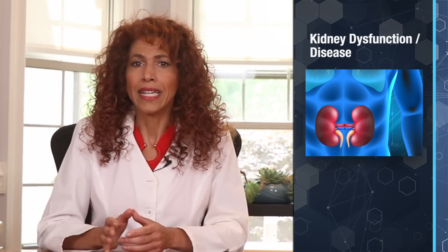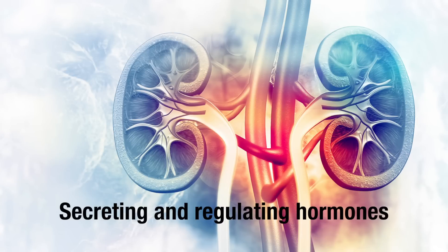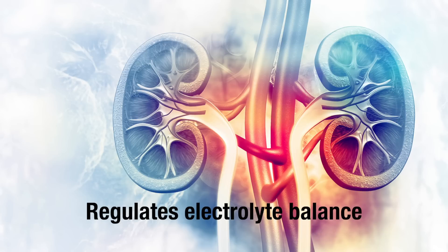The next dysfunction I want to cover is kidney dysfunction, which is no small player either. A whopping 37 million Americans are battling chronic kidney disease. Most people know that the job of your kidneys is to remove waste products from the blood and produce urine to shuttle these waste products out. But your kidneys are also responsible for making and regulating important hormones that help control your blood pressure, your red blood cell production, and your calcium uptake from your intestines.